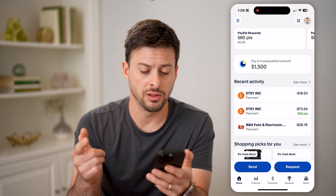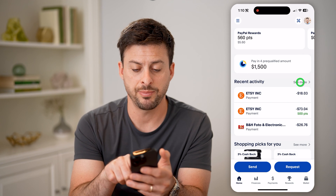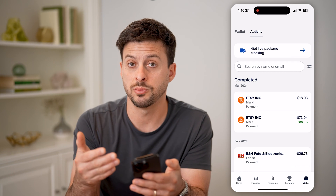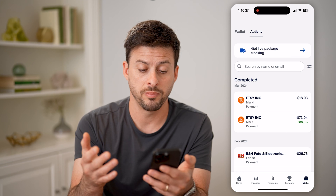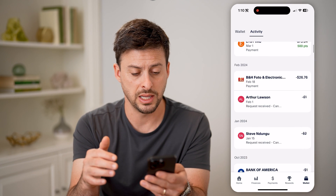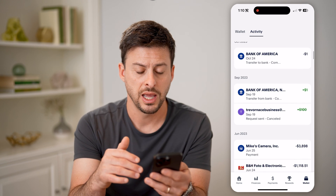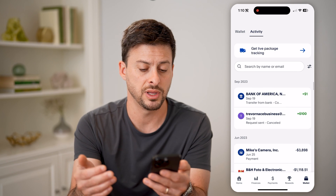The first place you're going to look is recent activity. Let's tap on 'See More.' This will show you all of your activity — whether someone sent you money, you received money, you paid for something, or got a refund. You'll see it all in here, including people sending money and payments you've made.